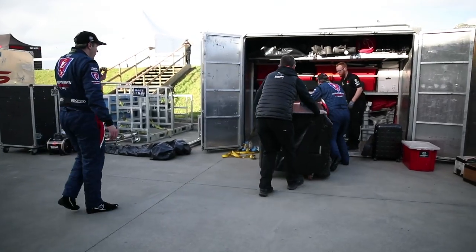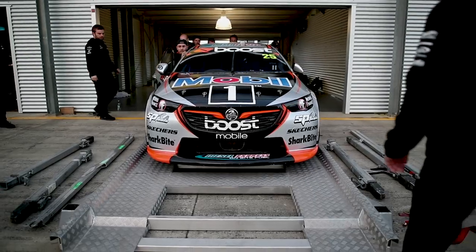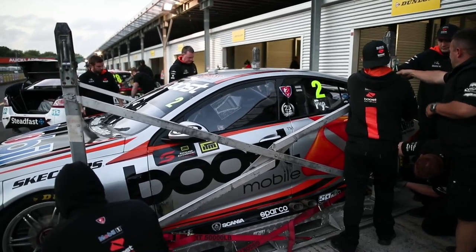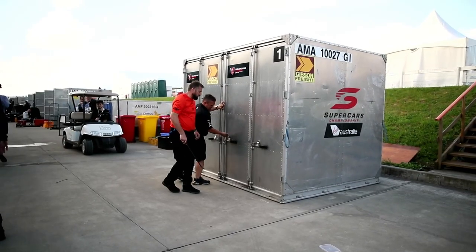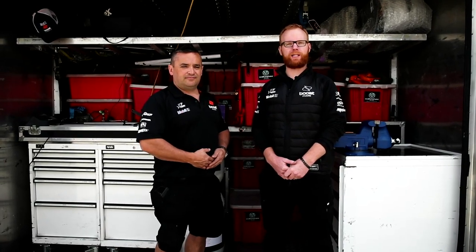On the way home when we pack up, everything needs to be cleaned for quarantine. Boxes get forklifted off, the cars get loaded onto flat packs and stacked on each other, then they'll get taken to Auckland Airport to fly back home. We'll see them back in Melbourne next week, and then we head straight into Newcastle for the last round of the year.